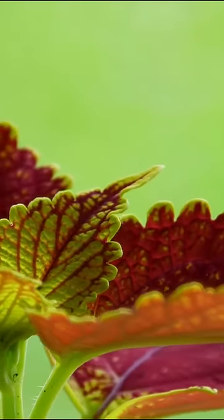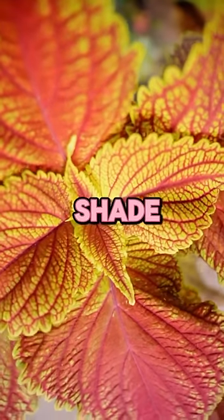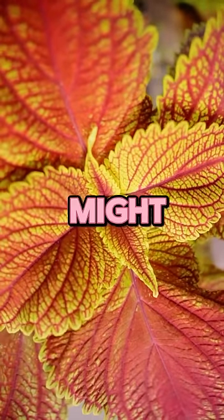Tip number one: brighten shaded areas. Coleus thrives in partial shade, making it perfect for those tricky spots in your garden where other plants might struggle.